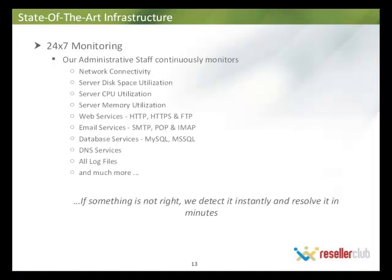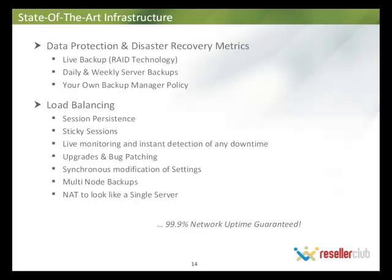We have 24/7 monitoring — our administrative staff continuously monitors all our servers to ensure everything is working at optimal capacity and that no foreseeable problems arise. If something is not right, we detect it instantly and resolve it immediately. Data protection and disaster recovery metrics are also on your screen. We have also introduced load balancing servers — the setup is similar to a cloud environment, so even if one server goes down, others take the load. If a server is facing too much load, other servers in the network help distribute it, ensuring all servers function at optimal capacity and none are ever overtaxed.